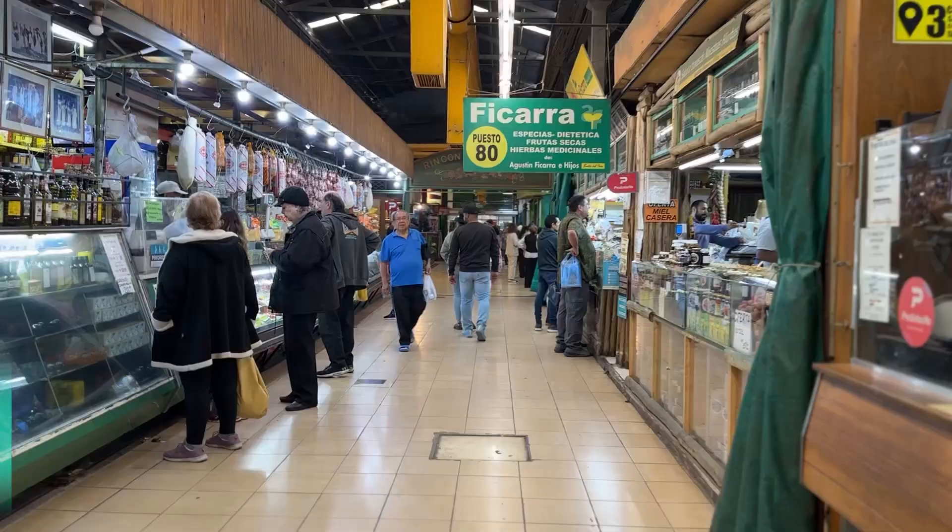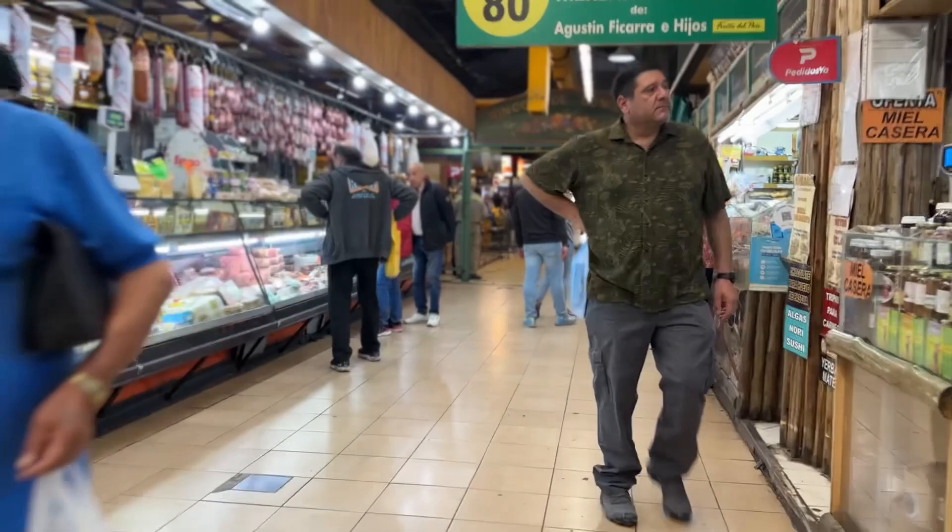Another place worth checking out is the Mercado Central, just a little bit north of the main city center. It's not quite as big as Mercado Norte in Córdoba, and it's definitely smaller than some markets in Buenos Aires, but it's worth checking out. It has fiambres — meats and cheese cuts — and it's just an interesting experience to walk through. There are a few places to have lunch in there.